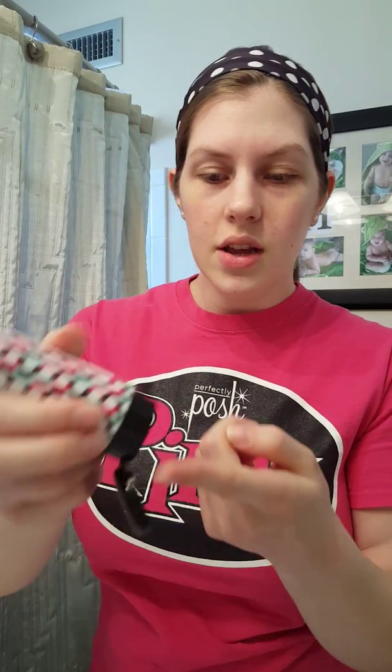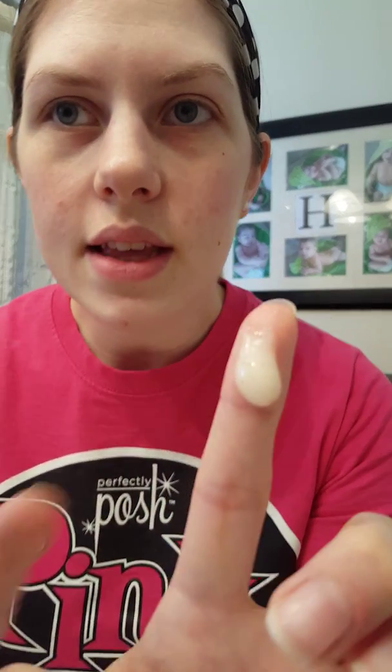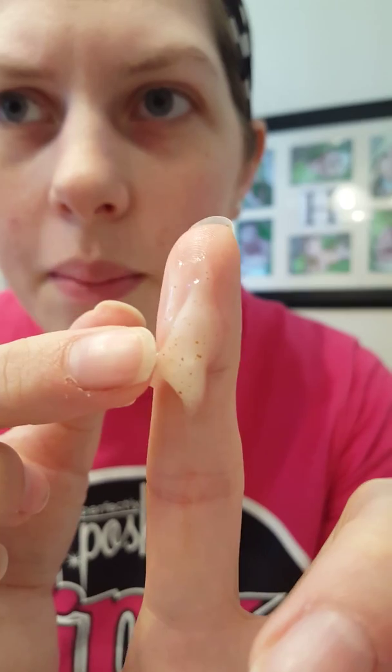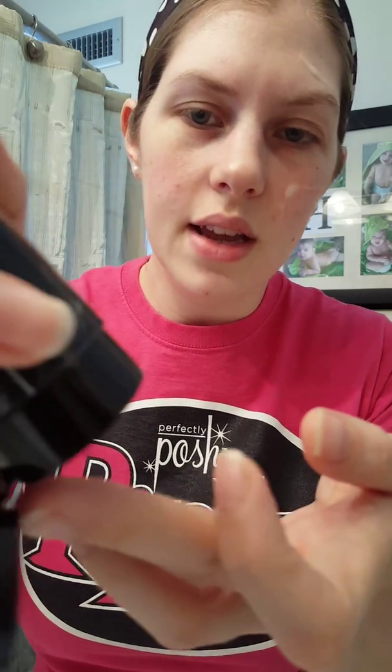Now we'll talk about texture, starting with CP first. You only need a pea-size amount — this is more than I need. Since I'm going to do half and half, I'll do CP on the left and BFF on the right. This is the consistency — you can see it's like a gel-like consistency, and you can see those little microbeads in there. Those are finely ground Parisian walnut shells. I'm just going to add that to the left side of my face.